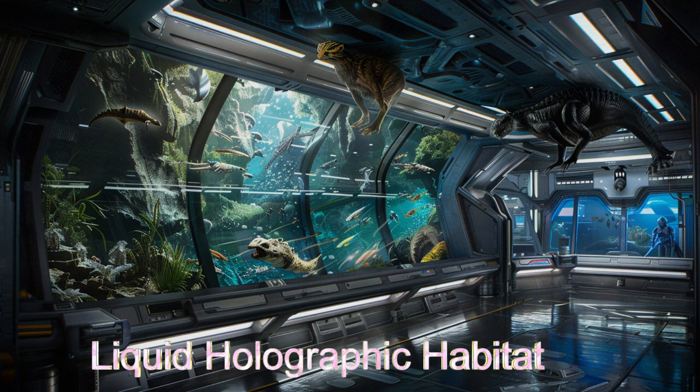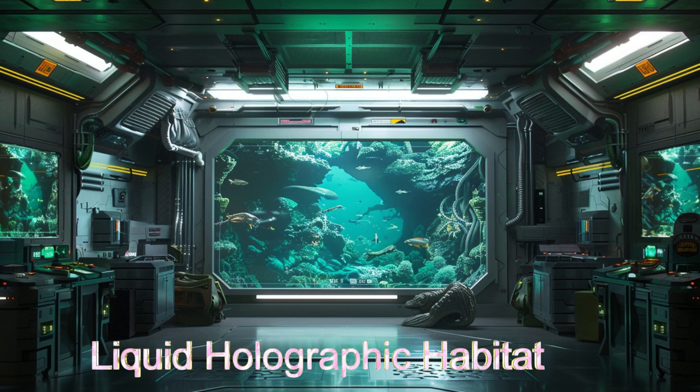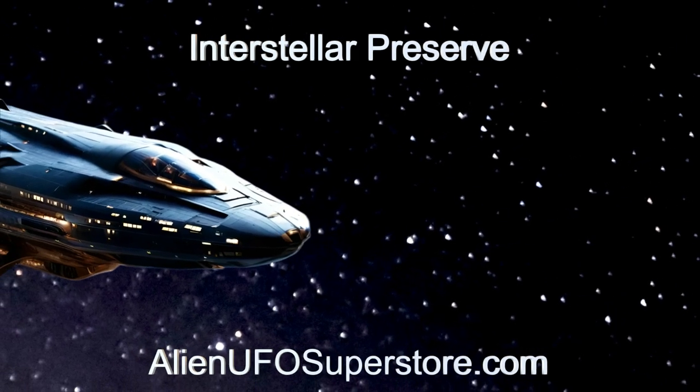Join us as we explore the frontiers of animal species conservation aboard this remarkable alien ship. Step into the unknown with the Interstellar Preserve. Delve into the details in the description below.